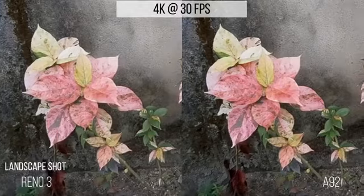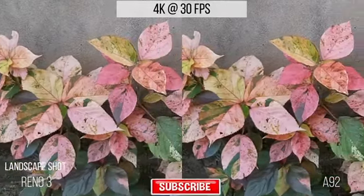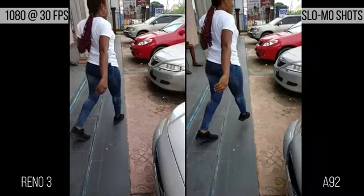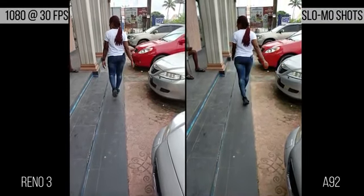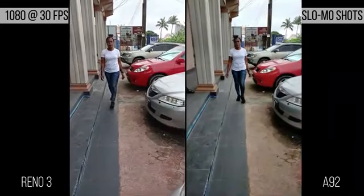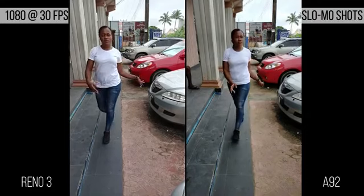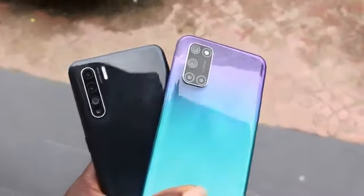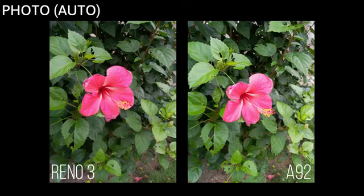Looking at this, there is absolutely no difference between them — they both give you the same results, especially with outdoor shots, which is the most favorable condition for either video recording or photo taking. They also have a slow-mo video recording feature for memorable shots, but you don't shoot at 4K in slow-mo; they prefer 1080p for more detailed recording. You can spot the difference here: the A92 is more saturated with less exposure on its image, unlike the Reno3 where you can still see fine facial details.